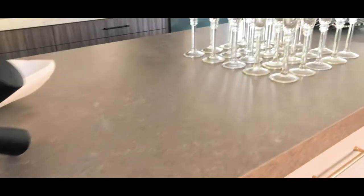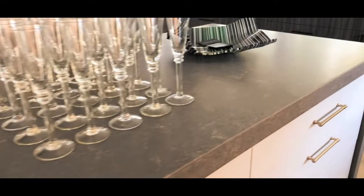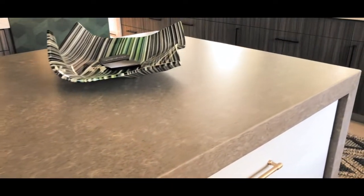My client has three teenage boys and she needed function, function, function but didn't want to sacrifice style, and the leathered finish is going to make it durable. It's going to withstand their sports equipment. They've got their schoolwork, and yet she can still clear all that out and host an amazing party when it comes to wine time for her and her friends. This countertop and the Corian Quartz functions perfectly and really checks all the boxes.